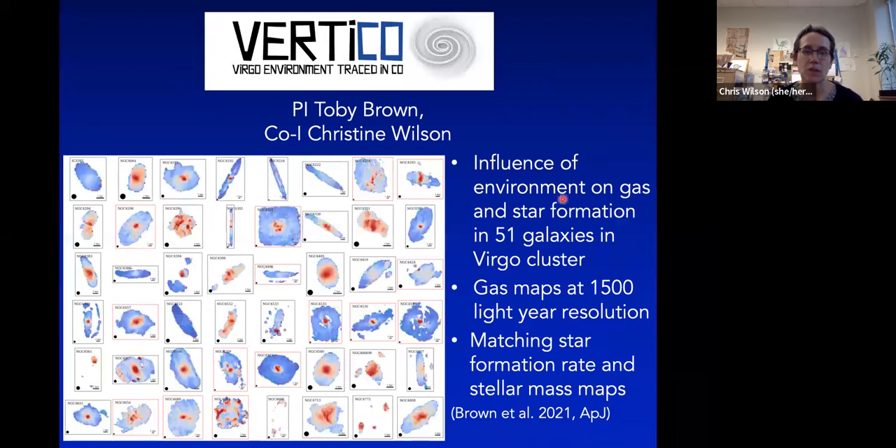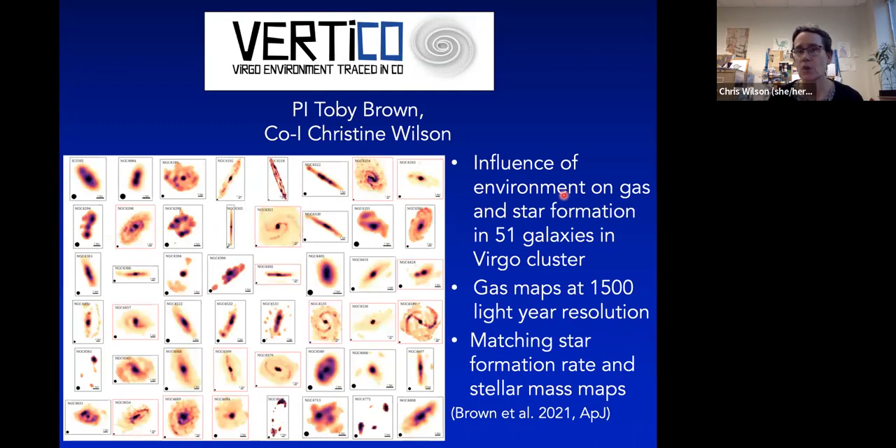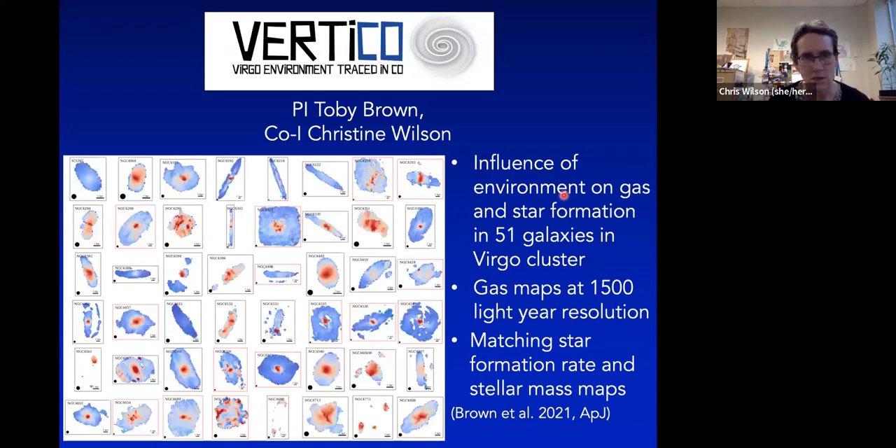Some very recent work I want to highlight is the VERTICO large program, which recently completed observing and had its first publication last year. Led by Toby Brown, now at NRC Herzberg — formerly a postdoc with me at McMaster — VERTICO is tracing CO in 51 spirals in the Virgo cluster to study the influence of the cluster environment on gas and star formation. The Virgo cluster has been extremely well studied at almost all wavelengths except CO emission, which is what VERTICO addresses. You can see rotating images showing CO intensity, velocity field, velocity dispersion, and peak temperature for all 49 detected galaxies.